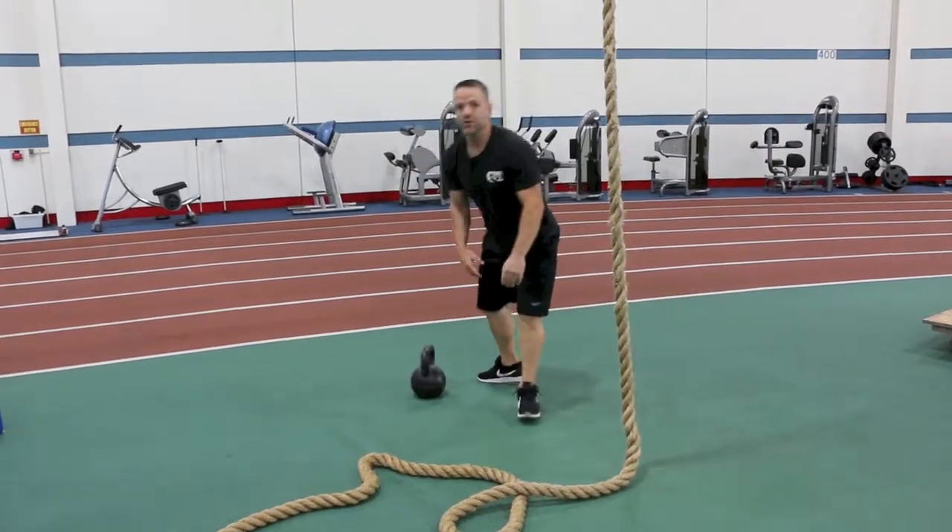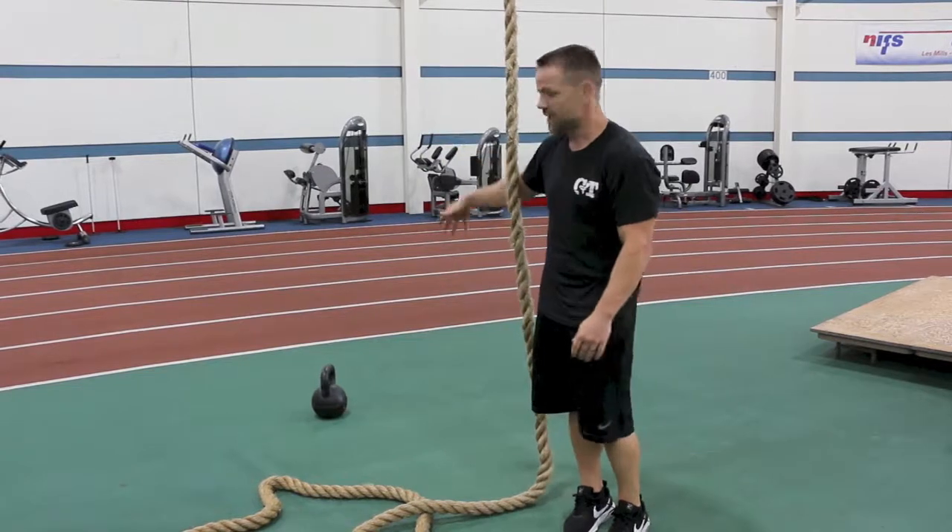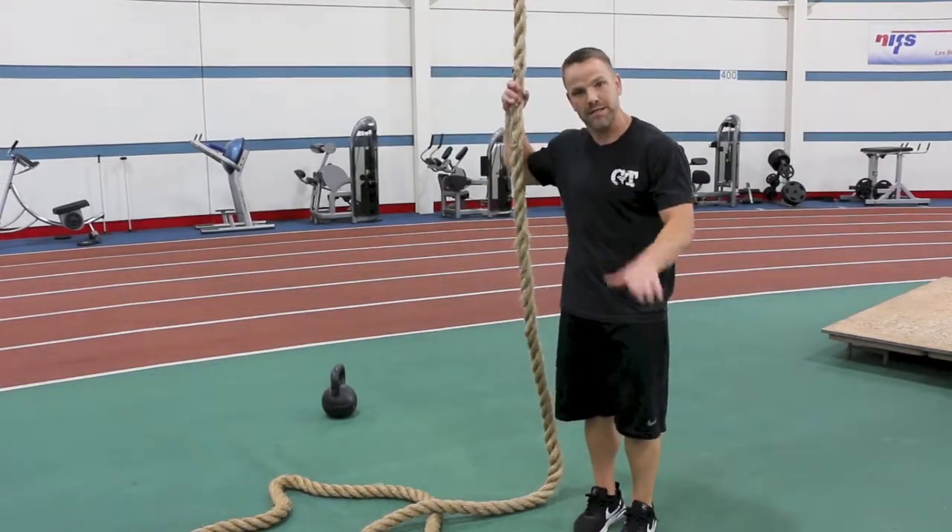We're gonna do that for five minutes: five rope descents, 10 push-ups, and 15 kettlebell swings. Get after it!